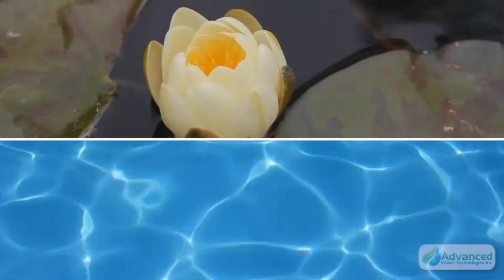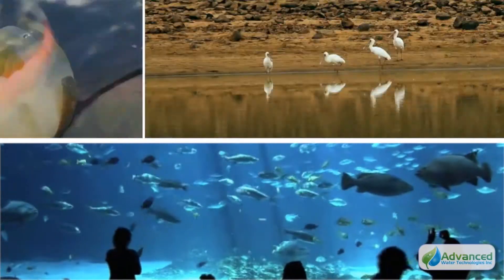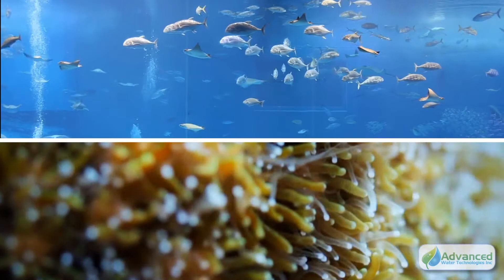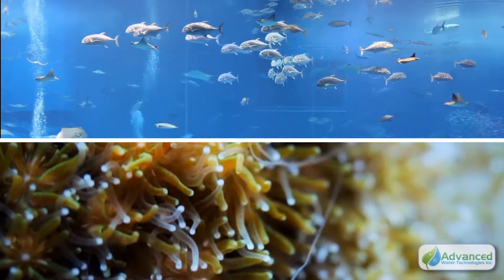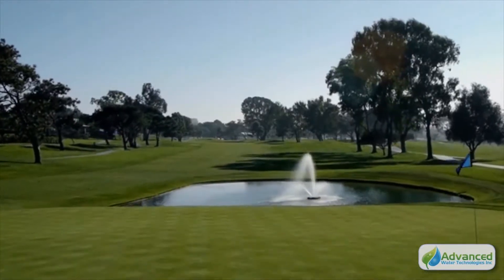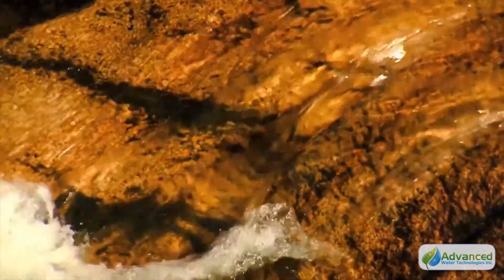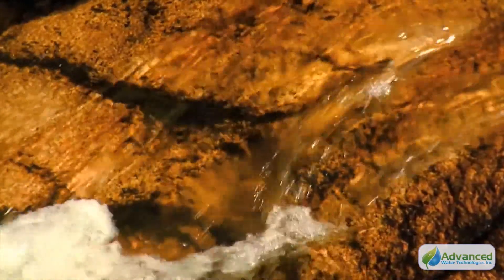Advanced Water Technologies, or AWT, does one thing: we use natural, non-toxic living products to keep aquatic systems healthy and strong. From aquariums, ponds and lakes to wastewater operations, our expertise and experience ensure dependable results in keeping our most precious resource in a healthy, balanced state.